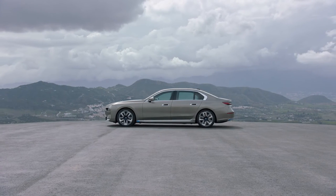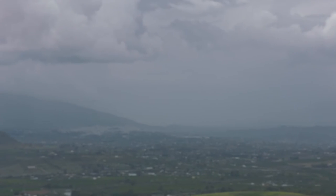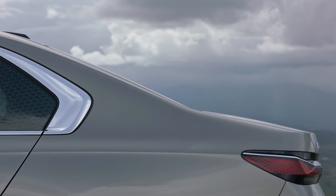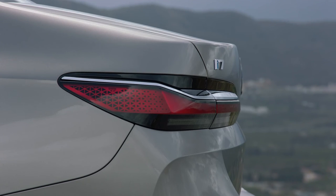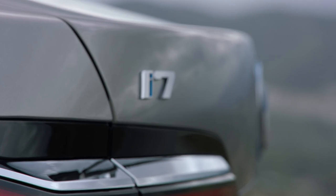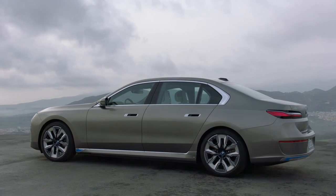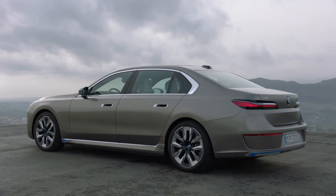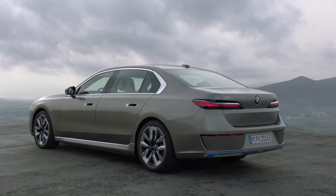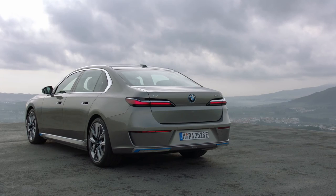2022 BMW i7 India launch timeline and rivals: While there is no official confirmation, we expect BMW to bring the i7 here alongside the ICE-powered 7 Series. Upon its arrival, the i7 will target cars like the Mercedes-Benz EQS and Porsche Taycan. The Taycan is already on sale in India, while Mercedes-Benz is expected to bring the EQS sometime this year and locally assemble it at the company's Chakan plant. BMW currently has the iX and the Mini Cooper SE EVs in its India portfolio, with the i4 set to launch later and become India's longest-range EV with a claimed range of 590 km.